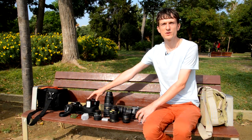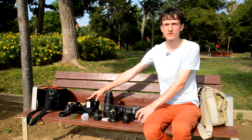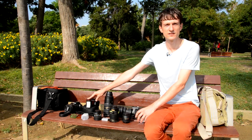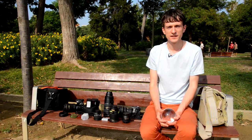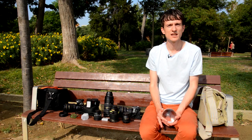Then I have an SB700 flash. I use it when it's dark or when I need additional light, or where street lighting is quite low and I want to make a portrait. All the lenses and equipment I've chosen are designed to get good results and to capture great images through the glass ball.